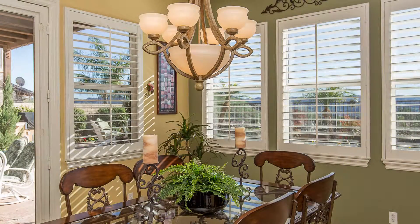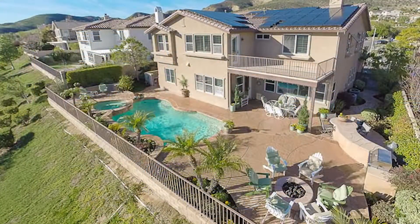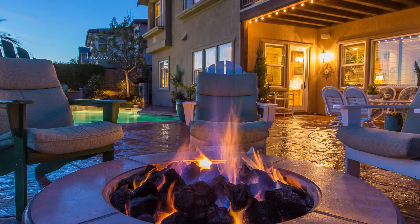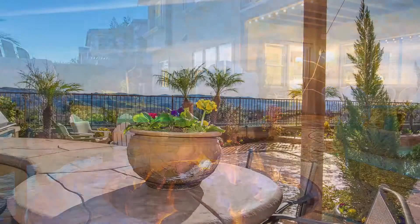The property has a huge laundry room upstairs. The backyard features a gorgeous saltwater pool and spa, a fire pit, and an outdoor kitchen with a covered patio and amazing views of Simi Valley.